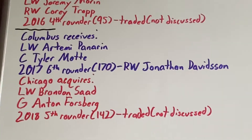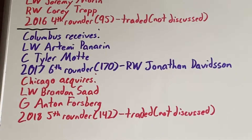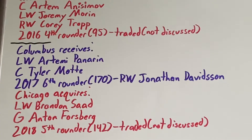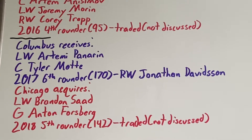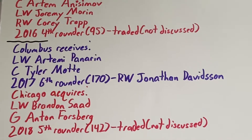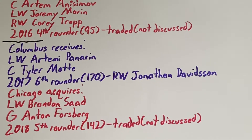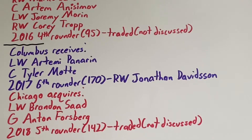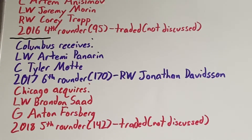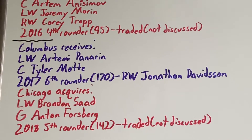Saad gets traded back to Chicago along with two other assets for three assets. The first is left-wing Artemi Panarin, who had a strong year in the 2017-18 season scoring 27 goals with 55 assists. He would then set a Blue Jackets franchise record for points in the 2018-19 season, scoring 28 goals and 59 assists for 87 points. He would surprisingly walk after that season as Columbus seemed to be entering a rebuild, but he was a good addition for the two years he was on the team.